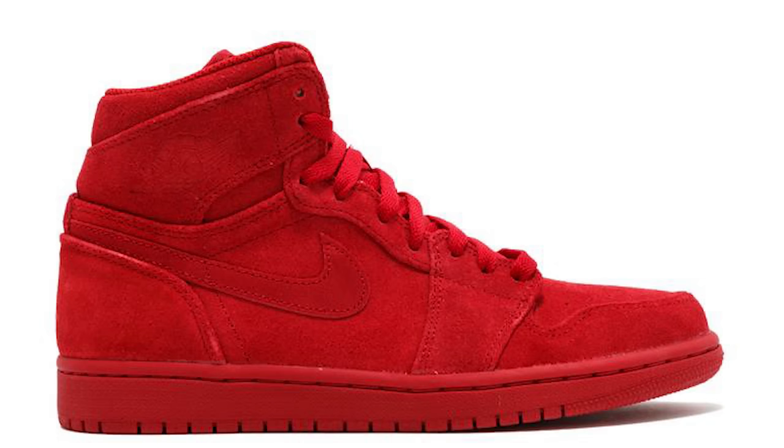Literally every single brand was making all-red sneakers — no matter what the model was, they had a red iteration, and it was crazy to see during that three-to-four year window. Because of that hype behind red sneakers, more and more people started to fall in love with these type of shoes, which caused them to keep rising in value. Prime examples: all-red 12s, all-red Fives, all-red Ones — the list goes on.